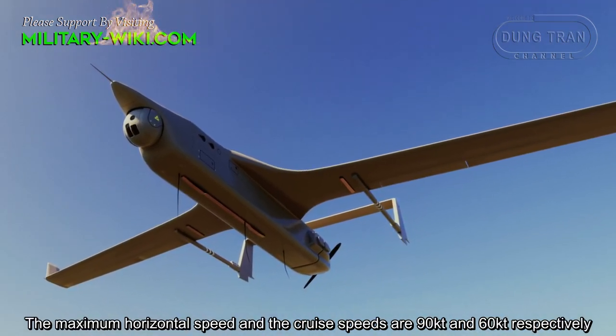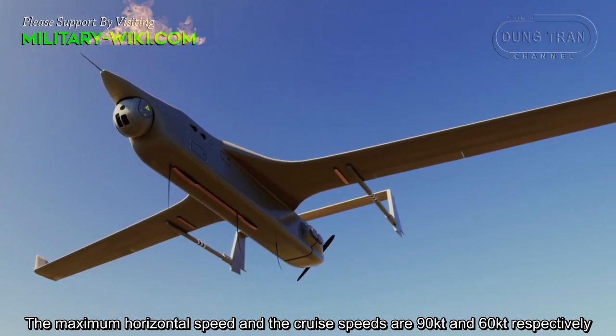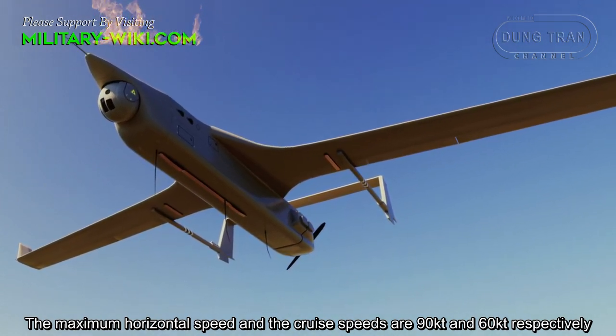The maximum horizontal speed and the cruise speed are 90 knots and 60 knots respectively.